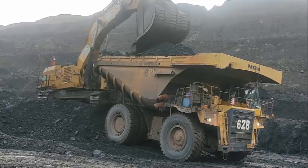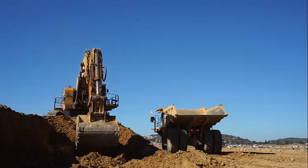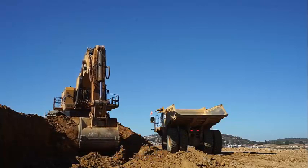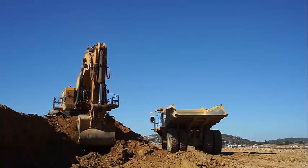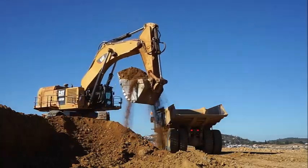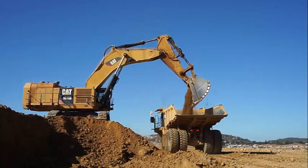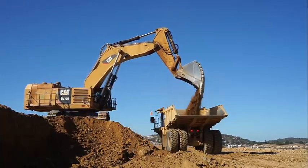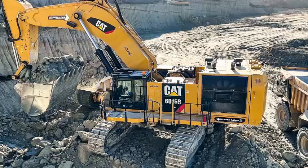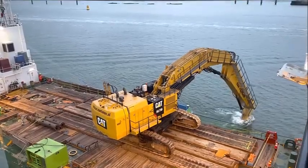The Caterpillar 6015B excavator is also equipped with a sophisticated hydraulic system. The machine's hydraulic system provides fast and precise control of the boom, stick, and bucket, making it easier for operators to perform complex digging and loading operations. The hydraulic system has a maximum flow rate of 1,050 liters per minute and a maximum pressure of 35,000 kilopascals, ensuring the excavator can handle the toughest mining and earthmoving tasks.